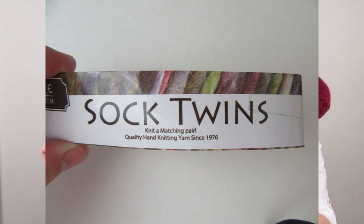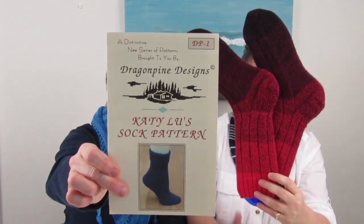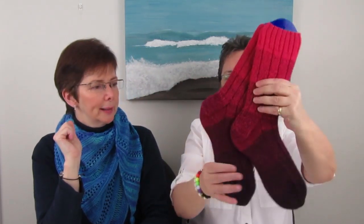Colleen's next finished object is a pair of socks for May — made with Estelle Sock Twin yarn. The pattern is Katie Lou's Sock Pattern by Dragon Pine Designs, which tends to fit people the best because of the ribbing in the leg that snugs it in. It's been popular in the family. They're Christmas yarn turned into early birthday socks for May.